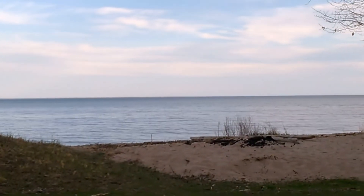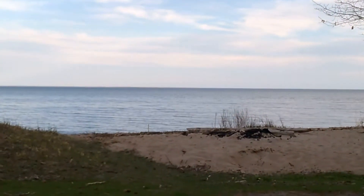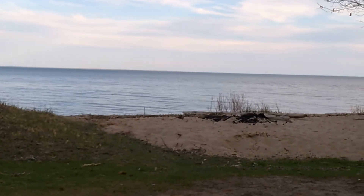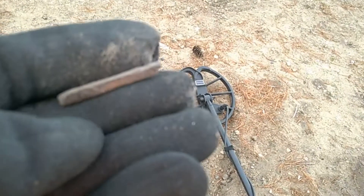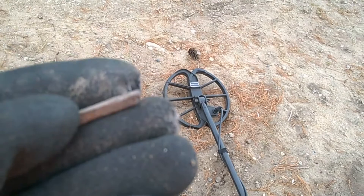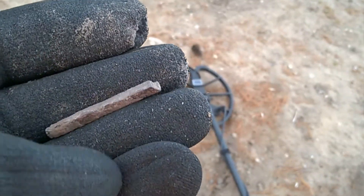I'm in Upper Michigan along the highway at a park with lots and lots of acres. Well, my first find is far from exciting — it's a part of a square nail. I'm gonna keep going here.